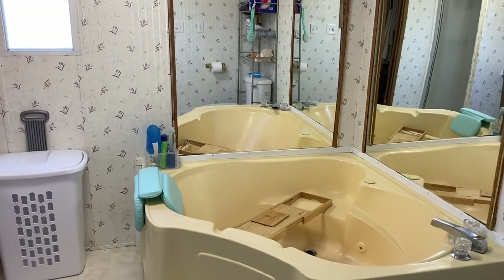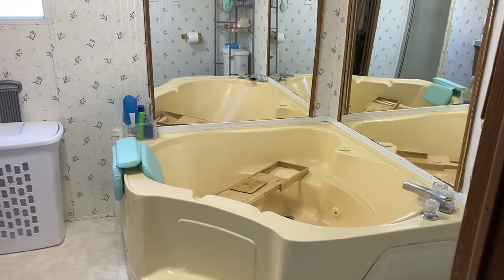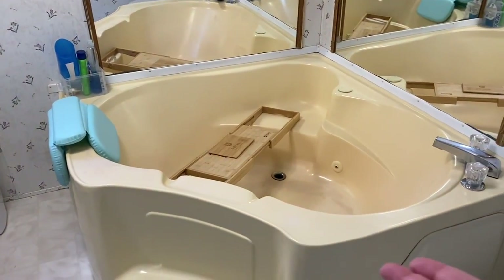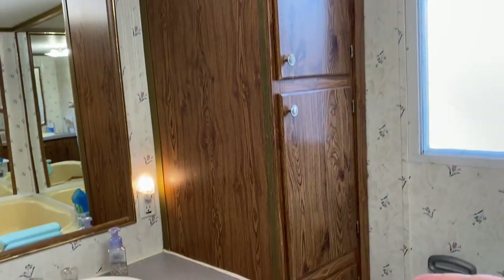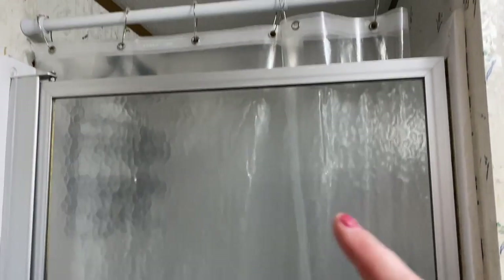We're starting in the master bathroom. This is Carolann's area — I gave her the master and I took the back bedroom. So she has a huge tub, an over-the-toilet organizer where she keeps all of her things, some cabinets, a vanity with storage, and a stand-up shower.